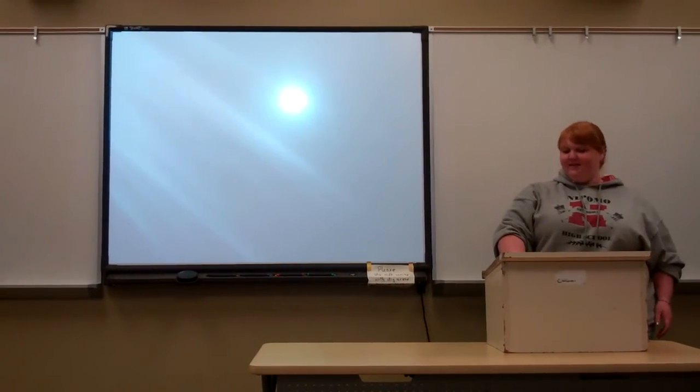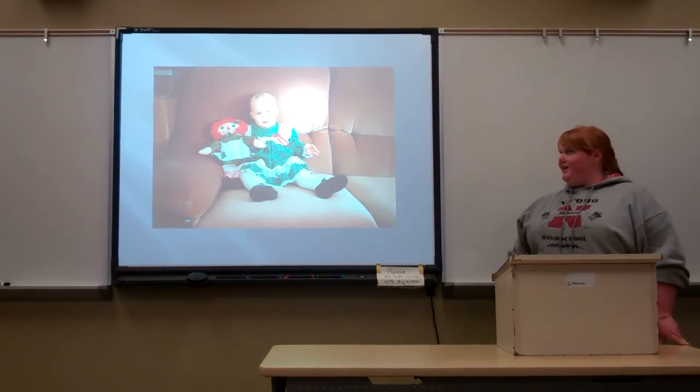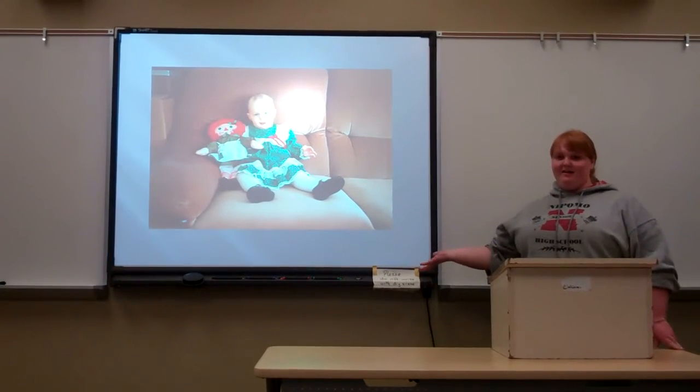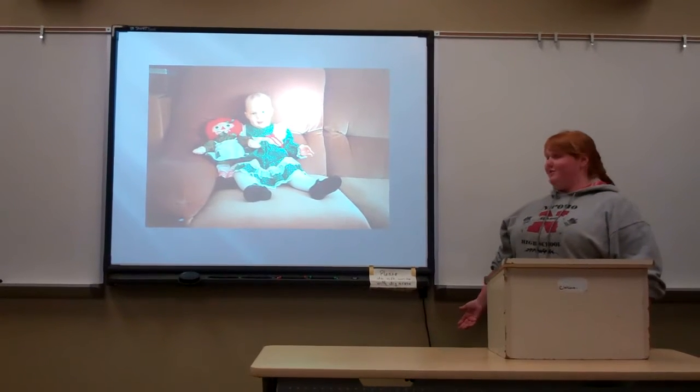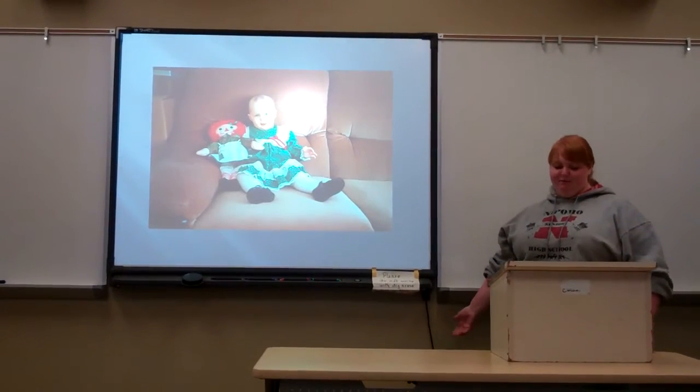23 years ago, Cassie Eckhart was born. When she was born, her parents were so happy to have her. She's an only child, and they were happy to have a beautiful, healthy baby girl.